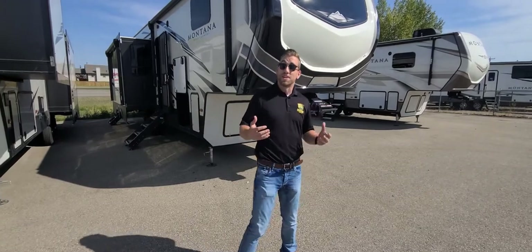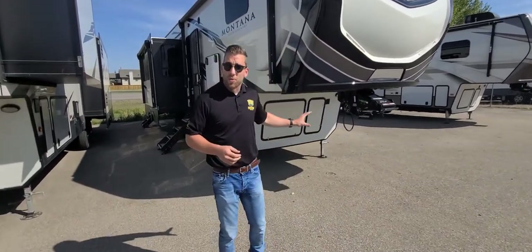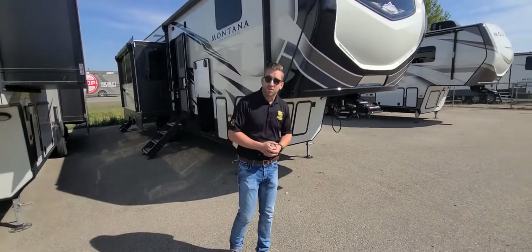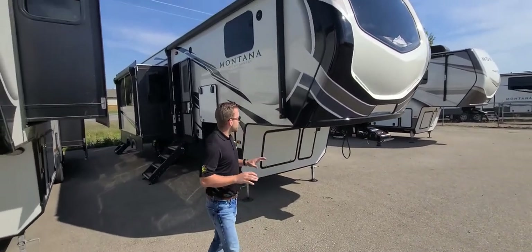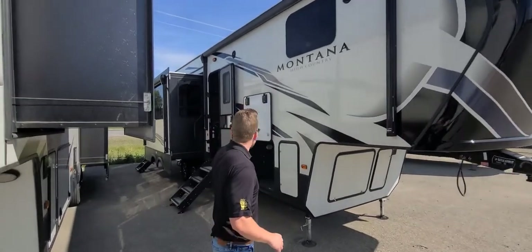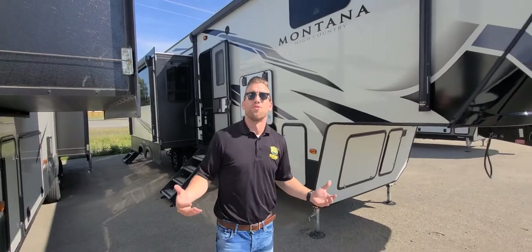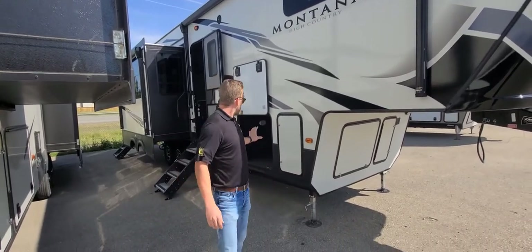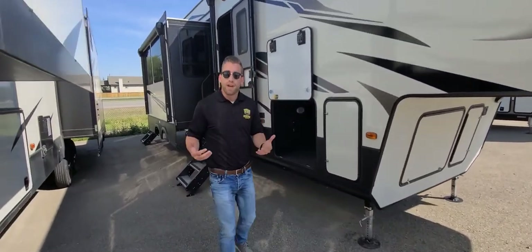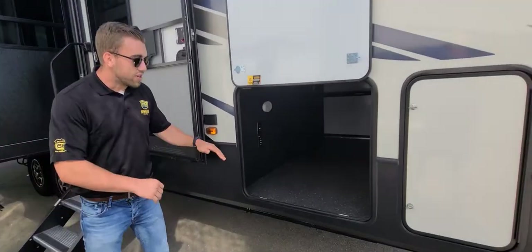Some nice things we'll find as standards on all of our Montanas or High Countries: it's going to have auto level — with the High Country it's an electric auto level system. A nice thing with this particular plan is we've gone with dual awnings. We've got a large awning up front with a secondary awning on our living slide, giving you tons of coverage out front of the RV. We've also got our massive pass-through storage due to the drop frame design that Montana's doing, giving you that added height.